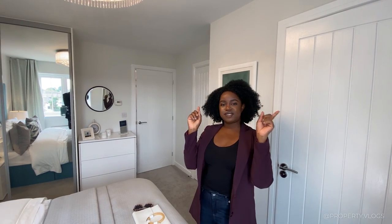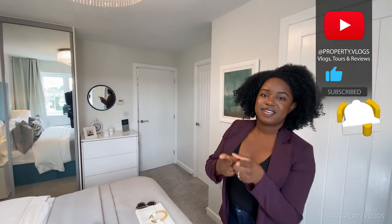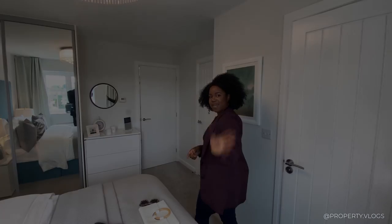Thank you so much for watching this tour. Let us know if there's anything that you've missed. And most of all, click one of these links that's going to pop up and subscribe so that when our video pops up, you'll be one of the first to be notified. See you later, bye.